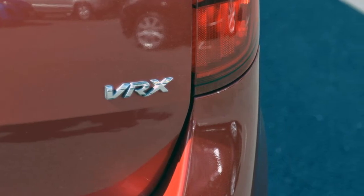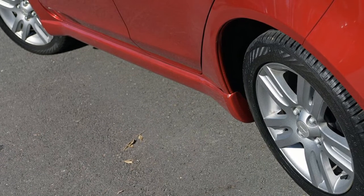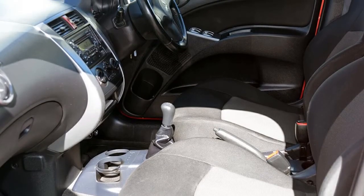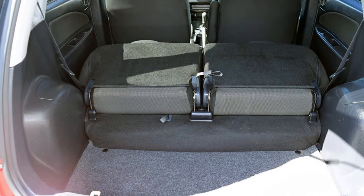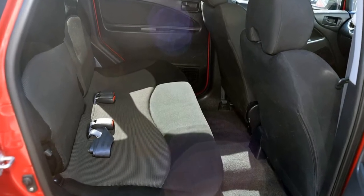This vehicle has all the features you could dream of: remote central locking, alloy wheels, power steering, air conditioning, and a CD player. The anti-lock braking system will help deliver you safely to your destination, and more.